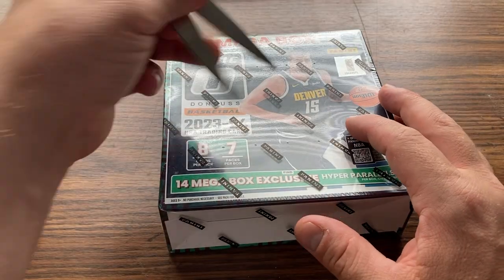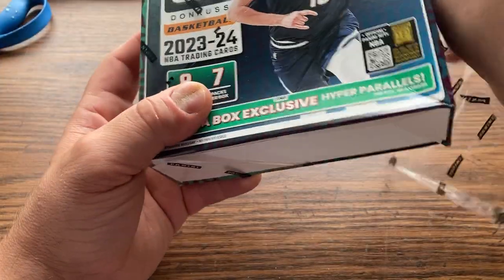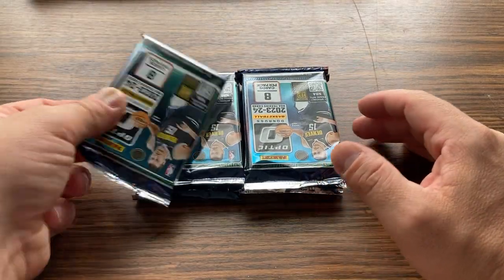All right, let's see what we get. There are our packs.